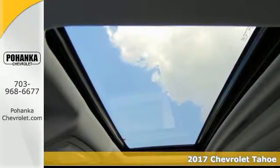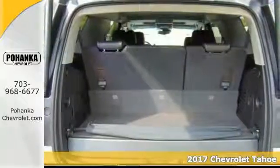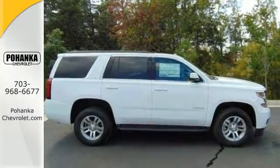This great-looking 2017 Chevrolet Tahoe LT is the rare family vehicle you're looking to get your hands on. It has four-wheel drive and Bose audio. It also features aluminum wheels, sunroof, and OnStar.